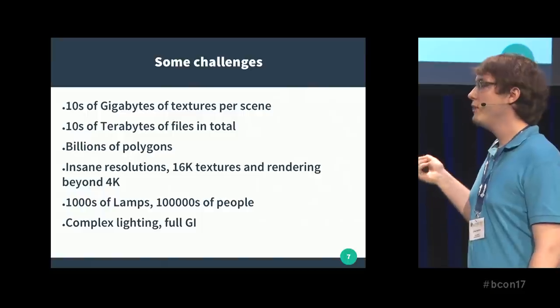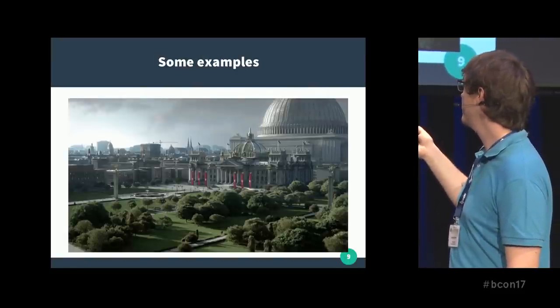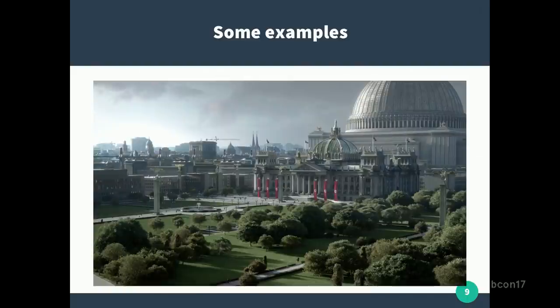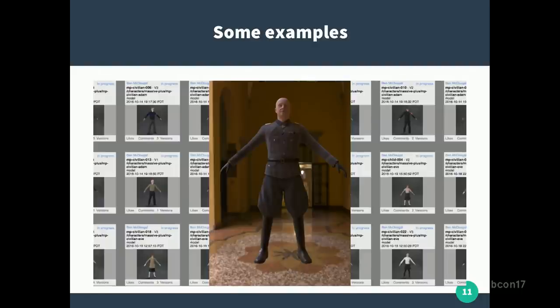So what are some example scenes? This is a concept art from Man in the High Castle, and this is the finished scene. As I said, that's real grass, real leaves — everything is a 3D model. That's also a concept art for one of the scenes where every single person in there is a 3D model, not just some low-poly game-style asset, but actually this detailed. As you can imagine, it gets quite interesting to get that to rendering.